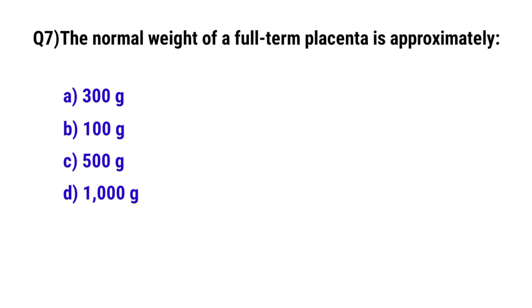Question No. 7: The normal weight of a full-term placenta is approximately? The correct option is C: 500 g.